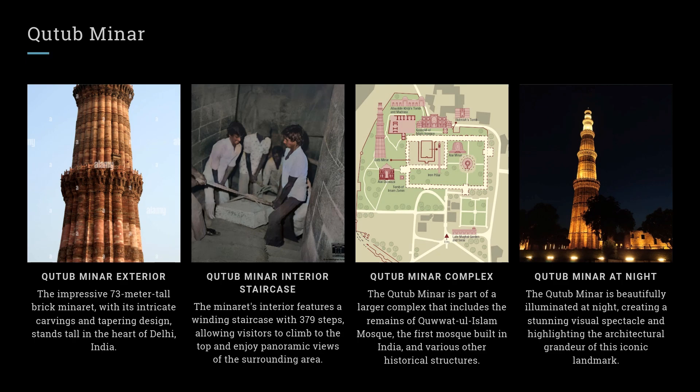Qutub Minar Interior Staircase. The minaret's interior features a winding staircase with 379 steps, allowing visitors to climb to the top and enjoy panoramic views of the surrounding area.